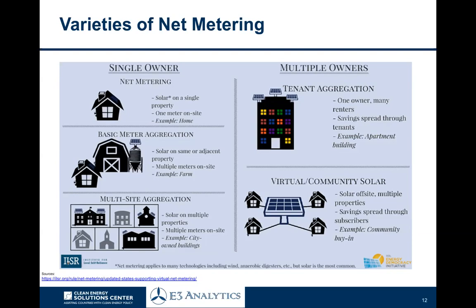As this table shows, there are various kinds of net metering. The one most commonly known is the single owner, where solar is on a single property like a household or a business — that's the most common. We're also starting to see meter aggregation, where solar can be on multiple different meters, such as on a farm, where you can aggregate all those meters and make one solar project offset the consumption from all of them. That's a growing market segment.